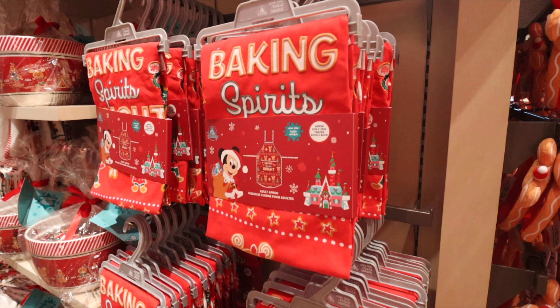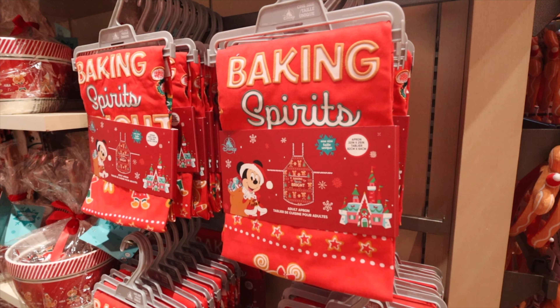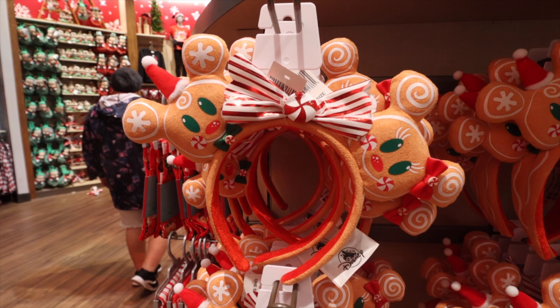The apron this year says 'Baking Spirits Bright' — so cute. Baking instead of 'making spirits bright.' It's one size fits all, and it's got the Magic Kingdom stars, gingerbread Mickey — it's complete.